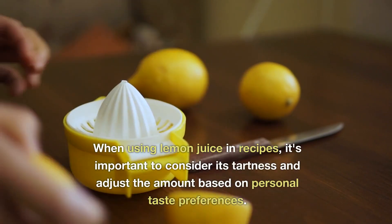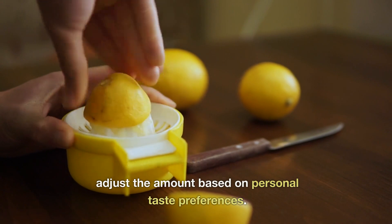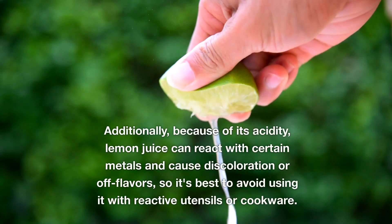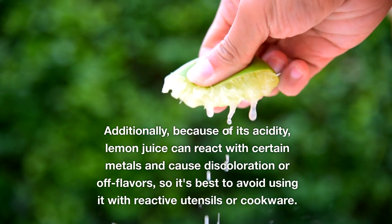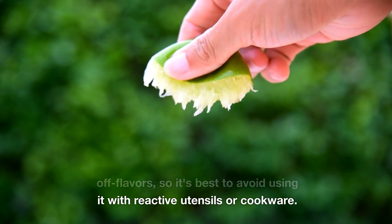When using lemon juice in recipes, it's important to consider its tartness and adjust the amount based on personal taste preferences. Additionally, because of its acidity, lemon juice can react with certain metals and cause discoloration or off flavors, so it's best to avoid using it with reactive utensils or cookware.